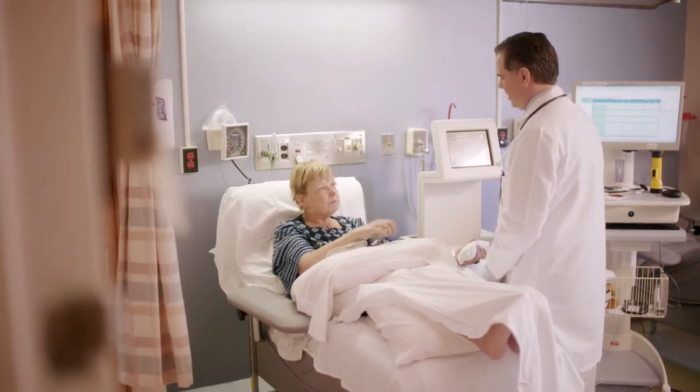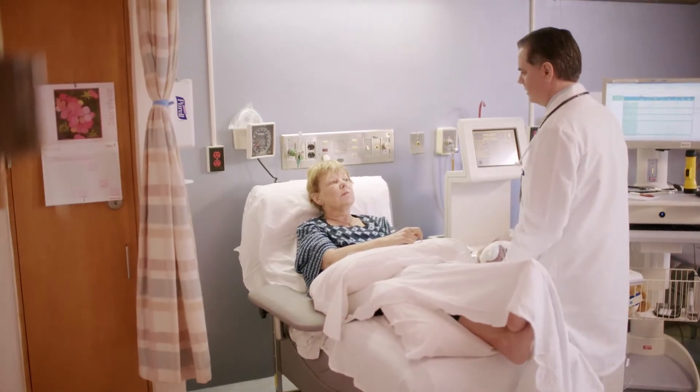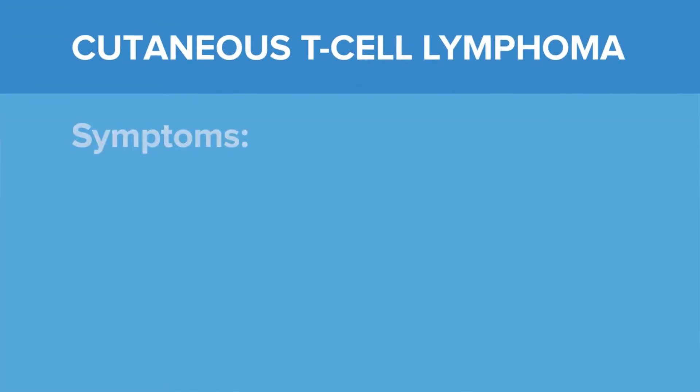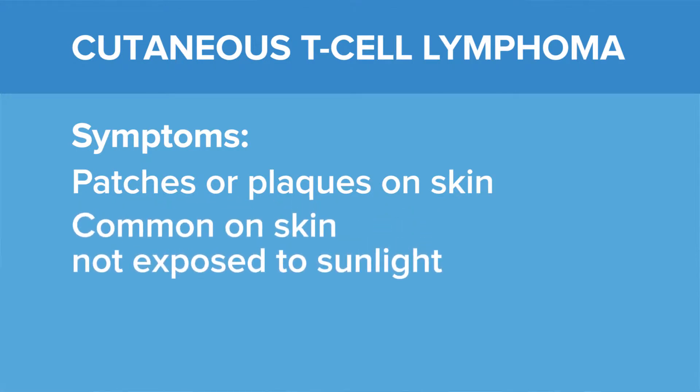Cutaneous T-cell lymphoma can happen at any age. However, it much more commonly happens as people go into the age of their 50s, 60s, and 70s. Early on, there may not be any symptoms at all. These just may become fixed patches or plaques on the skin. It has a predilection to appear in the bathing trunk area — that is, around the buttocks, on the inner thighs, under the arms. So where the sun doesn't shine is a common place where these lesions like to appear early.